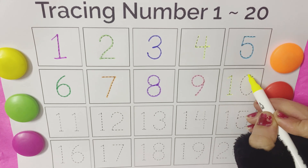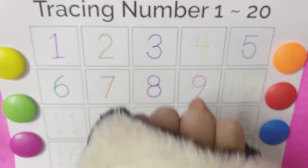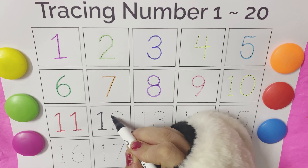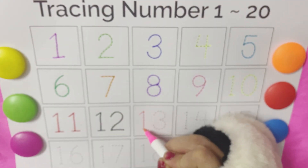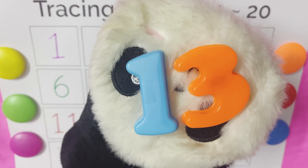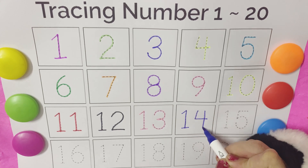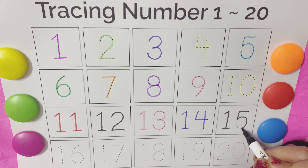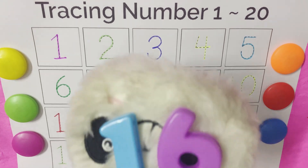Ten, ten, come, come, come. Ten, ten. Eleven, eleven, come. Eleven, eleven. Twelve, twelve, come, come, come. Twelve. Sixteen, sixteen, sixteen, sixteen.